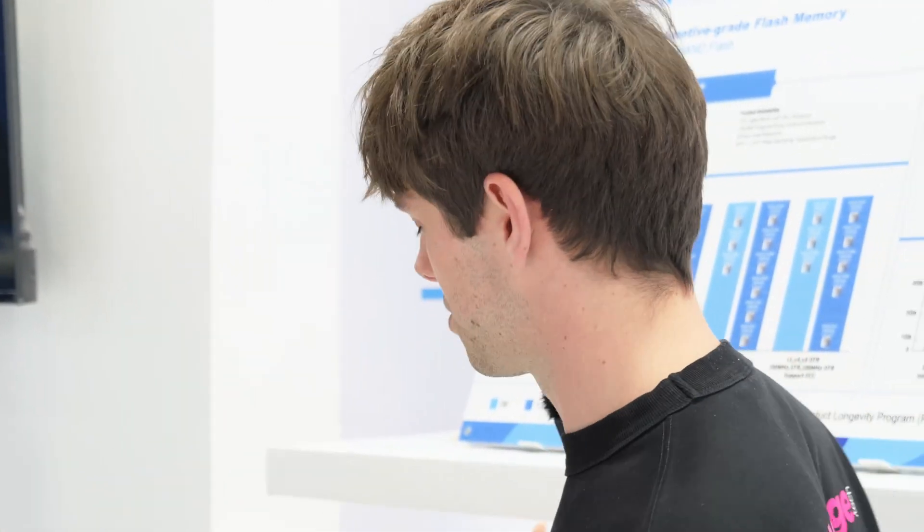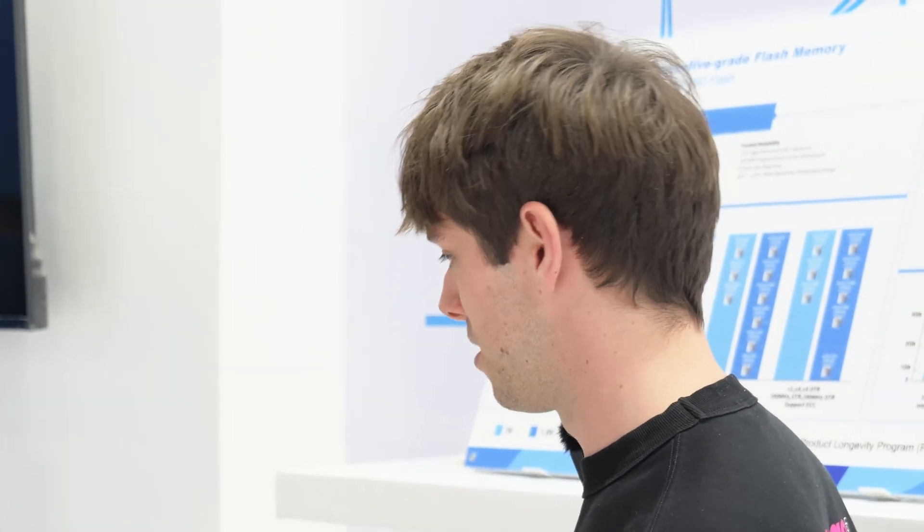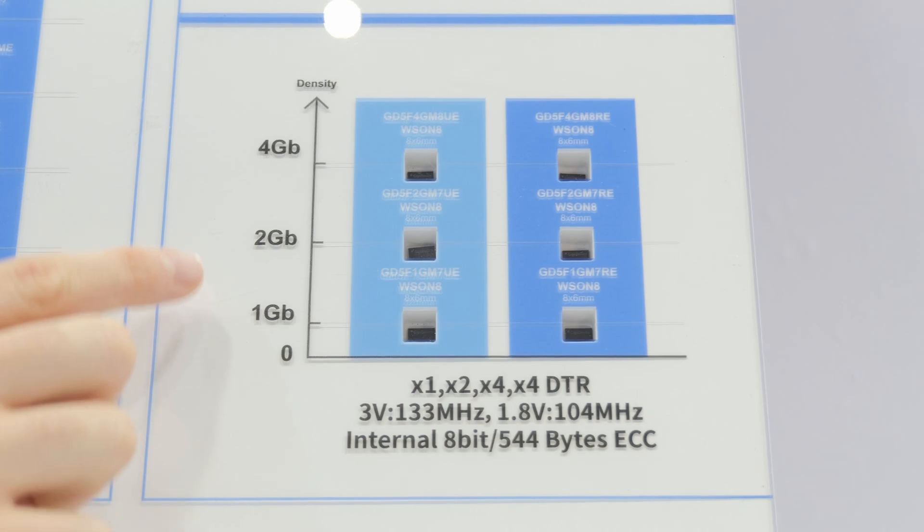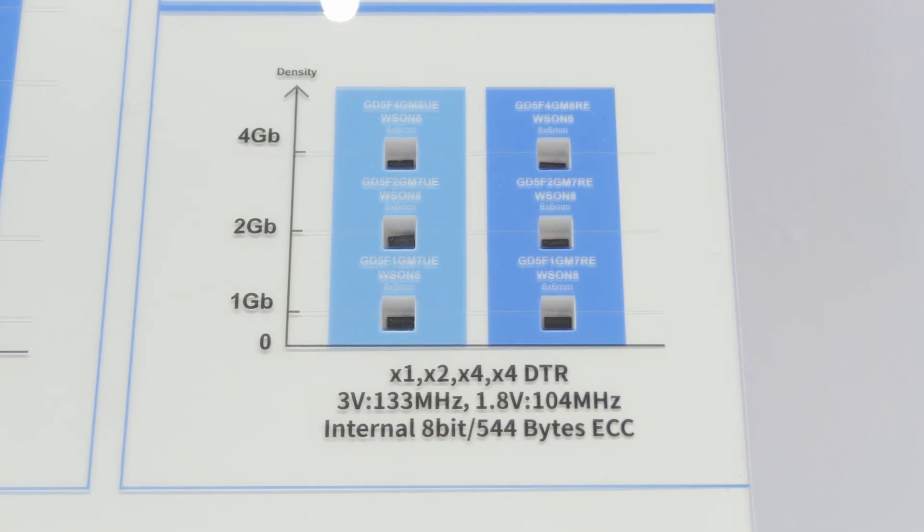Compared to NOR, the NAND memory offers higher densities. On the NAND side, they have one gigabit to four gigabit in production, supported in automotive, from a 38 nanometer process, with newer 24 nanometer processes in development, currently in qualification and sampling soon. On top of that, they will introduce a higher-performance one gigabit SPI NAND with continuous read and bad block management features to help SOCs use the SPI NAND device more easily.